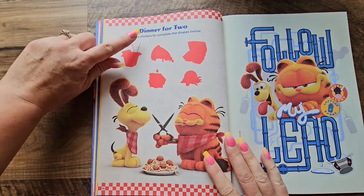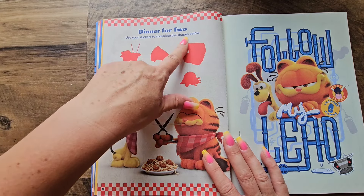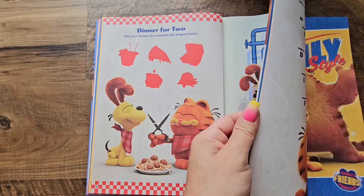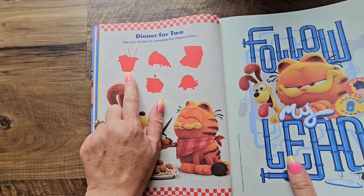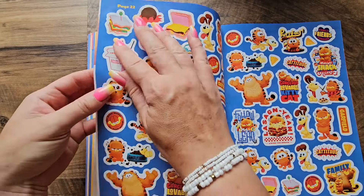We've got one more activity today. This one is called 'Dinner for Two' and we're going to use stickers for this activity. We are going to use our stickers to complete the shapes below — there are five shapes and we have to put the sticker in the right spot. Let's move to our sticker section. This one kind of looks like that box with the noodles in it.